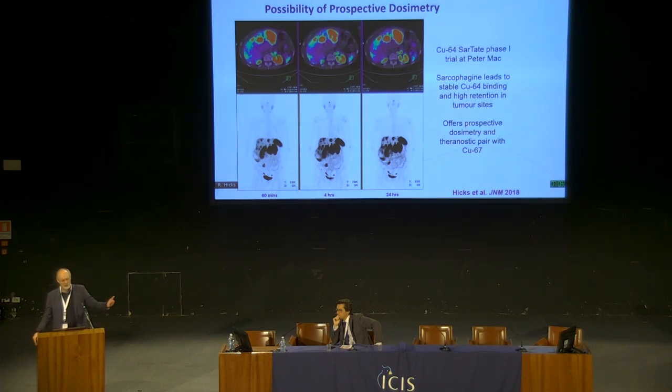Ideally, we'd like to measure dose before we give it — we can't take it back and we can't always give more. Post-treatment dose verification is not as good as prognostic pre-treatment dosimetry. To do that you need a radionuclide that stays long enough to measure cumulative activity over time. We've done work using copper-64, which has a 13-hour half-life enabling multi-time-point imaging beyond 24 hours for prospective dosimetry. We can also pair that with copper-67, a beta-emitting radionuclide with almost the same energy and half-life as lutetium, which we think will be a very good combination.